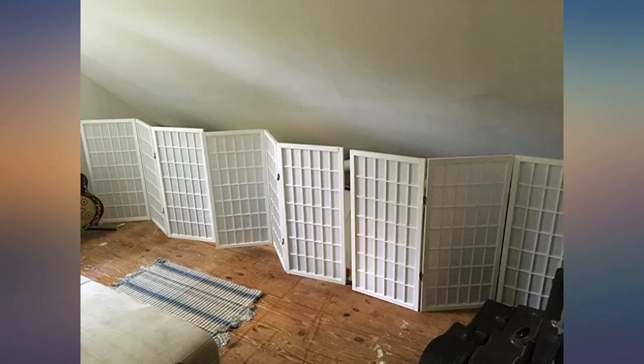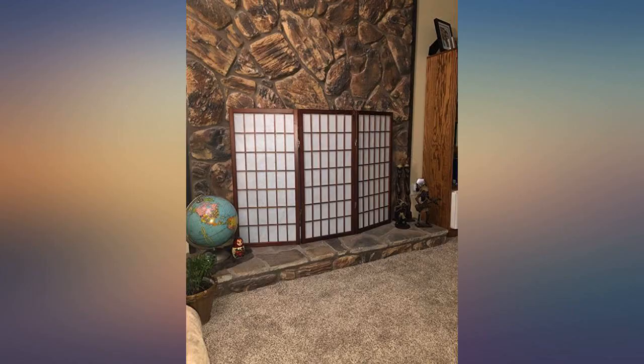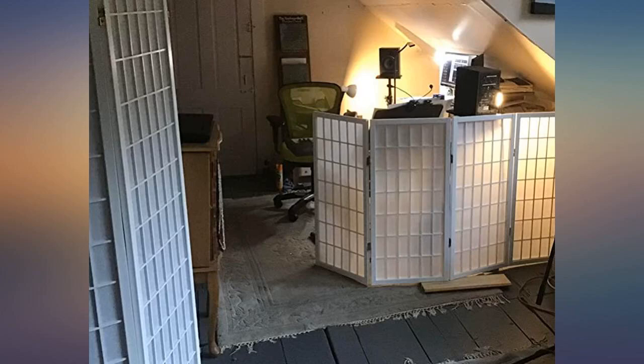Came fully assembled. Adds a pretty touch to my reading nook. This screen got delivered quite fast. The quality is definitely there. Did not have to assemble.